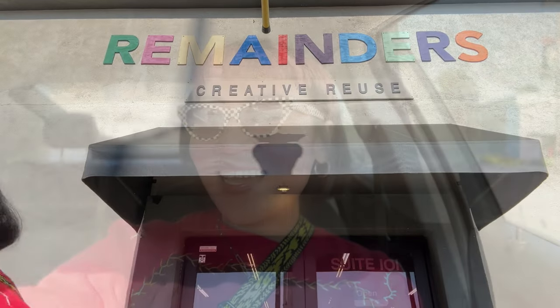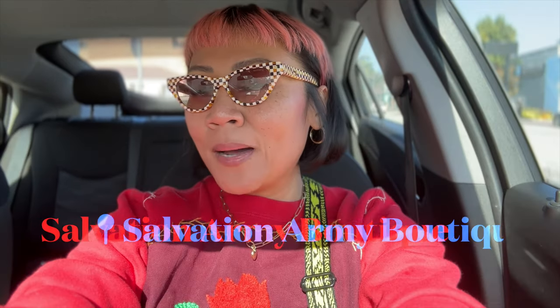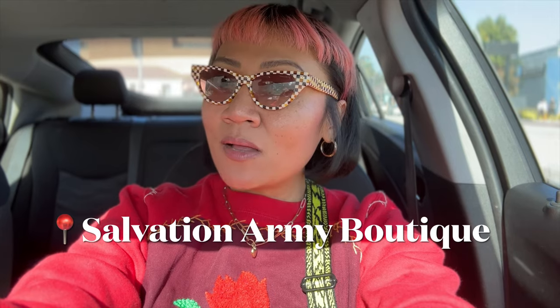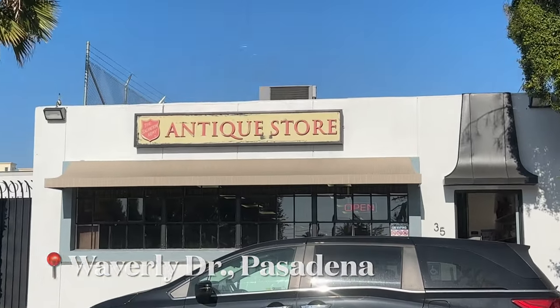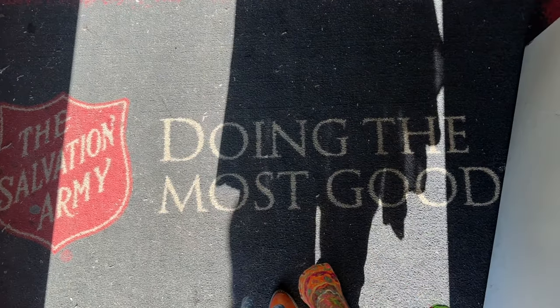Make sure to stick around to the end so I can show you the full haul. Let's head over to our next stop — Remainders is such a gem, just like any thrift store with a lot to hunt for. My next stop is the Salvation Army Boutique in Pasadena, behind the main store on Waverly Drive. A lot of people miss this place — I lived here for over 10 years and didn't even know it existed until only a handful of years ago. It's a little more curated than the regular stores and the pricing can be higher, but I've found gems here before.